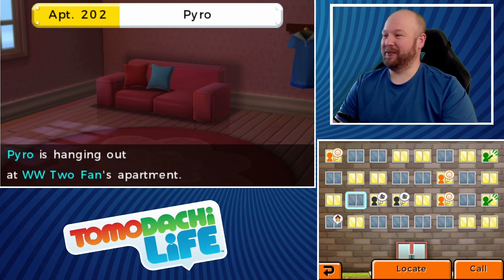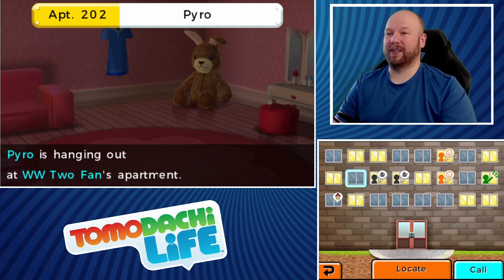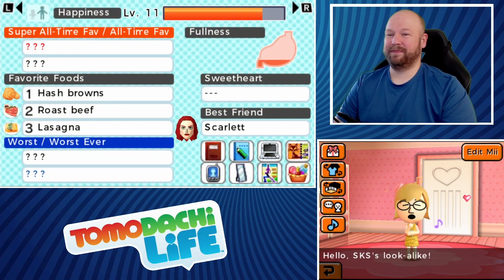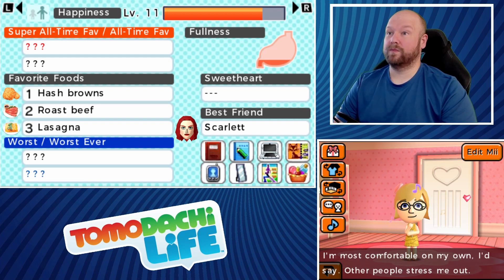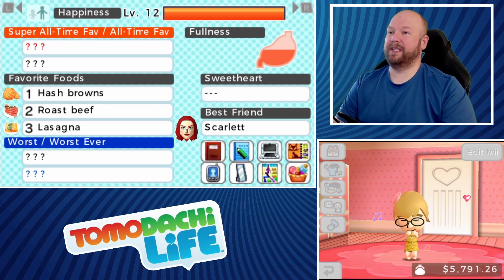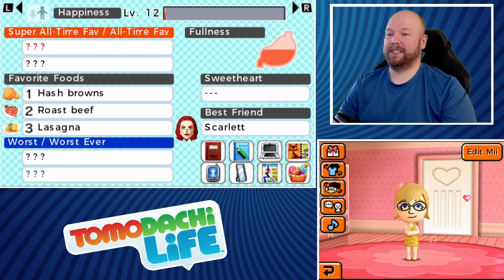Pyro is at the World War II fan's place. Hello Pyro, SKS look-alike — 'I'm most comfortable on my own, other people stress me out.' Let's give you some broccoli. She really liked it and she's gonna level up. We'll give her a rock and roll song, and she'll take that — very nice.